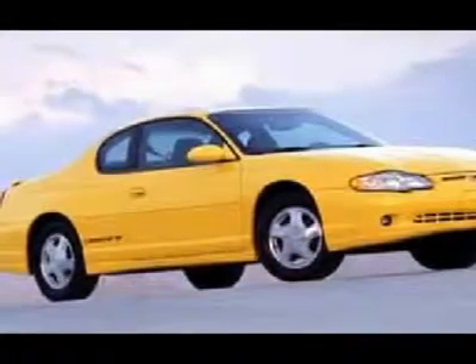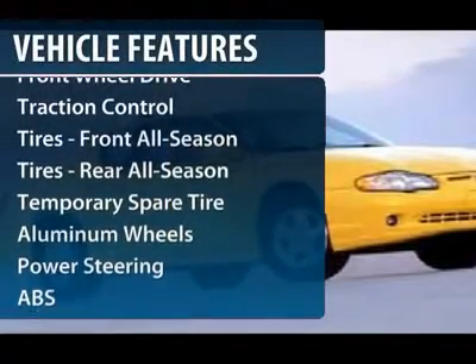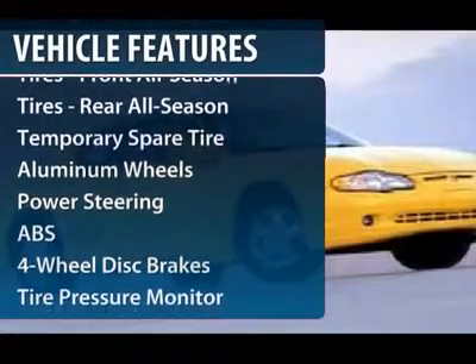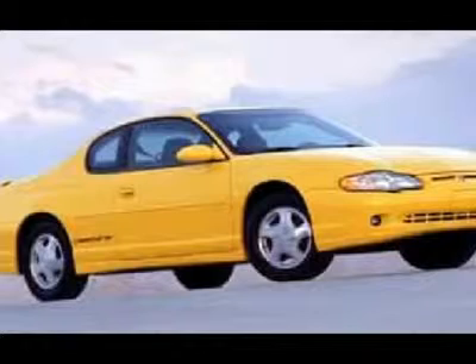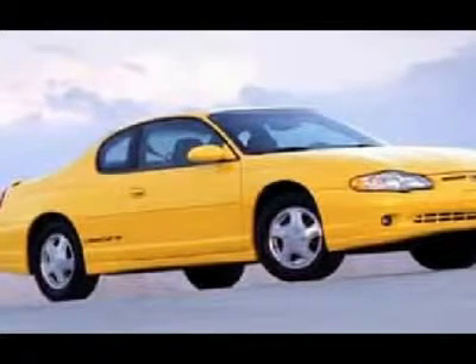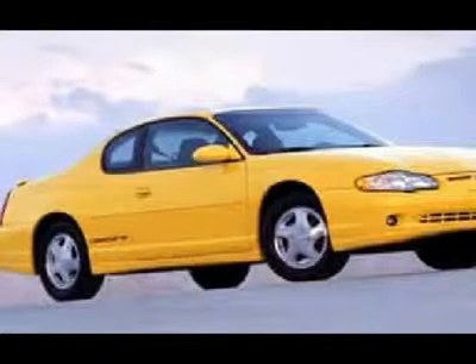Here are some of this vehicle's great options: steering wheel audio controls, traction control, anti-lock braking system, power steering, adjustable steering wheel, four-wheel disc brakes, cruise control, keyless entry, aluminum wheels, and rear defrost.